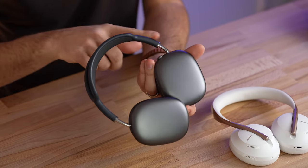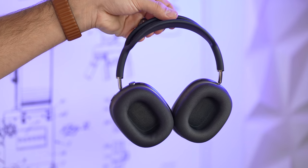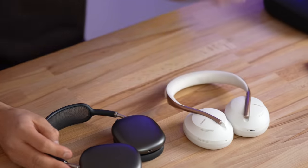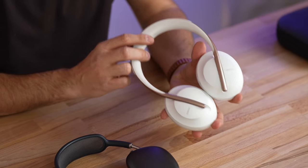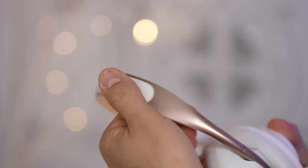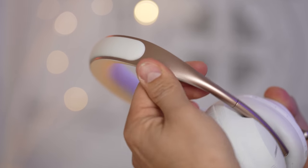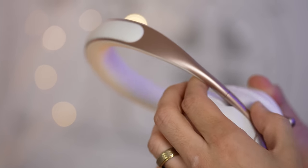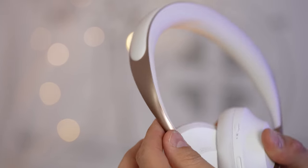As far as build quality, the AirPods Max are definitely ahead. They're built out of solid CNC'd aluminum for the ear cups and stainless steel for the headband. These are the most premium feeling headphones I've ever held. With that said, the Bose don't feel cheap — they're plastic with a metal headband, and they feel nicer than most headphones on the market.